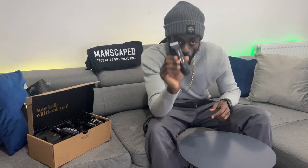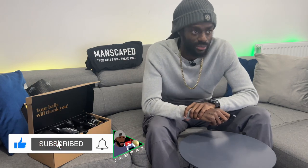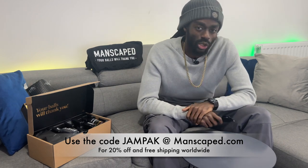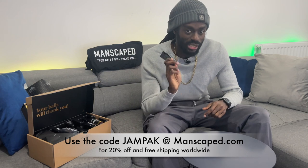Do your little boy a favour and use the Lawnmower 4.0 to avoid a never silent night in the bedroom. Santa cares about his sack and so should you. You can look nice when you get naughty by going to manscaped.com and using the code JAMPACK for free shipping and 20% off.